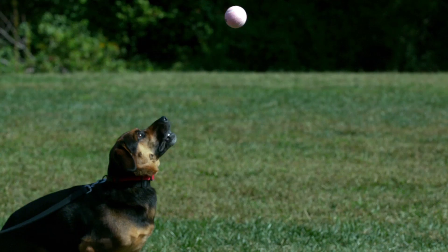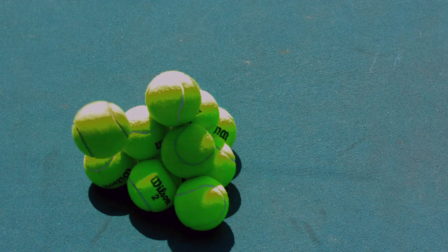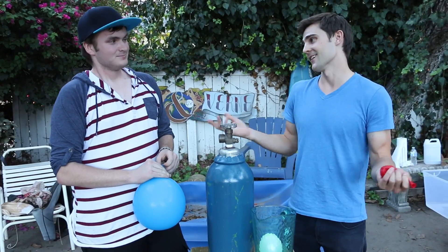It's also used to fill tennis balls because it's inert, so when you're throwing and hitting a tennis ball around, you don't want anything inside that tennis ball to damage anybody.